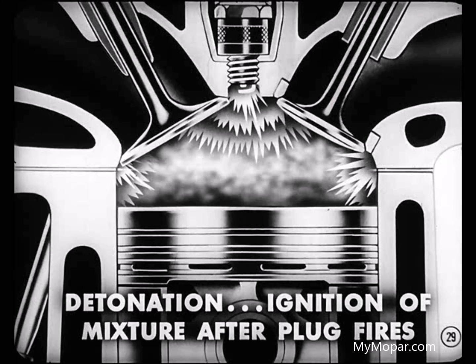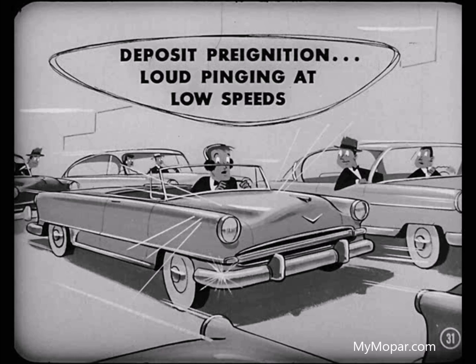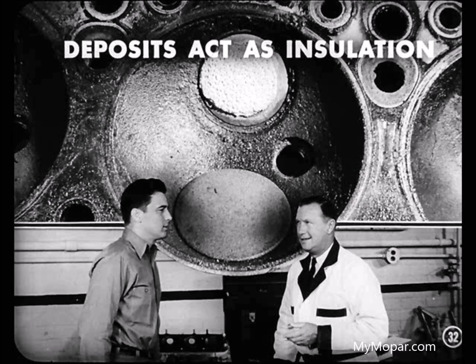Detonation, Tom. That's another knock condition we'll want to talk about. Detonation is an ignition of the mixture after the spark plug fires. It doesn't ping as loudly as pre-ignition, nor is it usually as serious a condition. As soon as we clear up pre-ignition, we'll cover detonation in more detail. Keep in mind that deposit pre-ignition is a very loud pinging sound, usually heard at low speeds. Deposits are the most common cause, that's for sure.